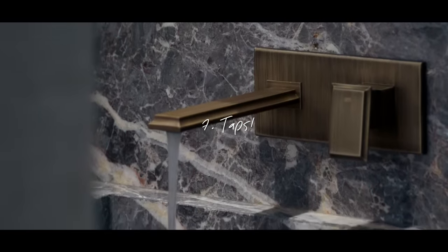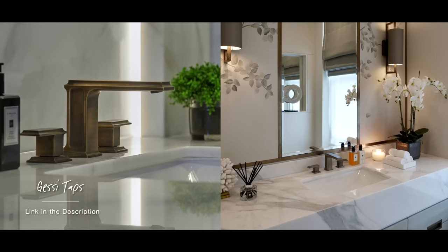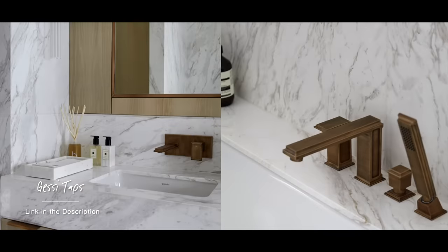My next tip is about taps. Anything you touch in your house on a daily basis should be good quality, and this is the ultimate space where you should not try to save money. Go for the best quality taps you can afford because if they break in five years, it's a false economy — you'll have to open up the wall, replace them, and the labor as well as the fixtures is going to cost a lot of money. My go-to brand for taps is Gessi — I love it. I'm going to share some examples now of different projects where we've used theirs. I love the antique brass color, and one of my favorite taps is the Eleganza, which I think is so nice.